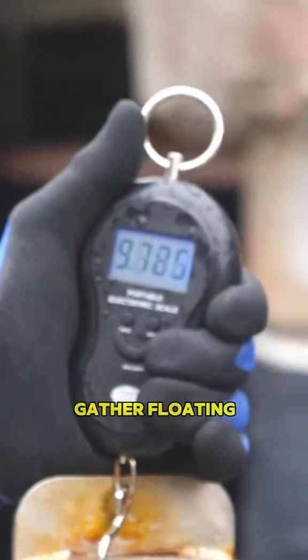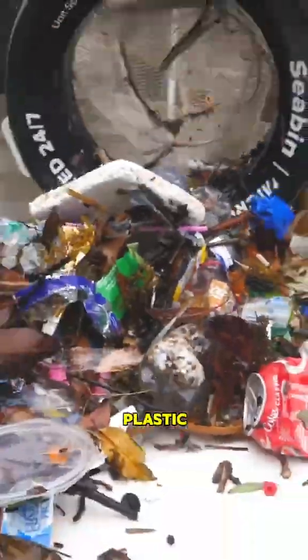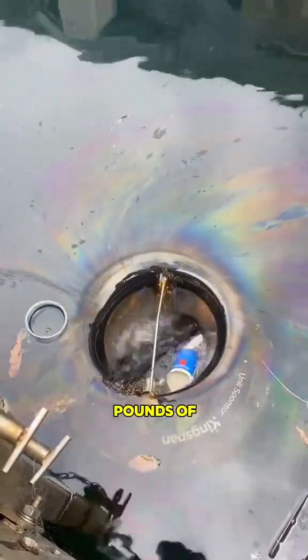Sea bins not only gather floating fragments from large bottles to tiny 2-millimeter microfibers of plastic, but they also clear oils produced by vessels in the water. One such sea bin can cleanse approximately 6 pounds of rubbish per day.